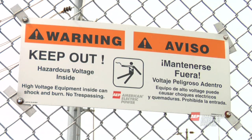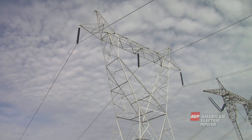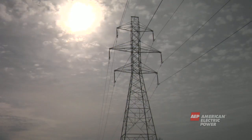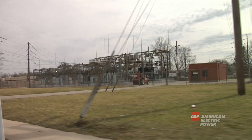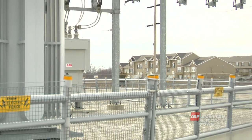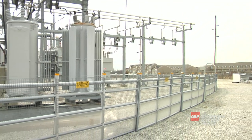Do not touch, climb, or cut holes in substation fencing. The fencing is there for your protection. Do not approach or attempt to climb on any electrical equipment, because if there is an equipment failure, it could cause injury. Do not attempt to steal copper or any other material from a substation. Copper is a conductor, so it is used to help deliver electricity. Stealing copper can literally steal your life.